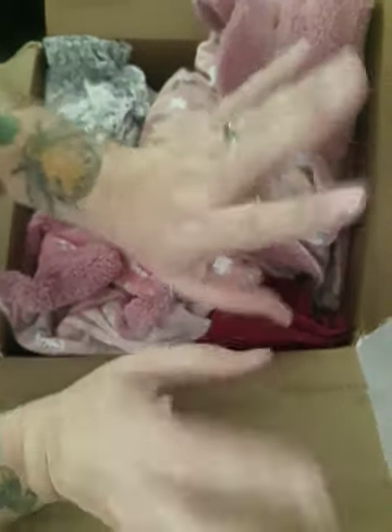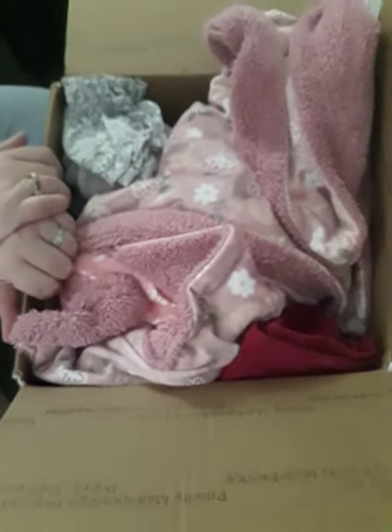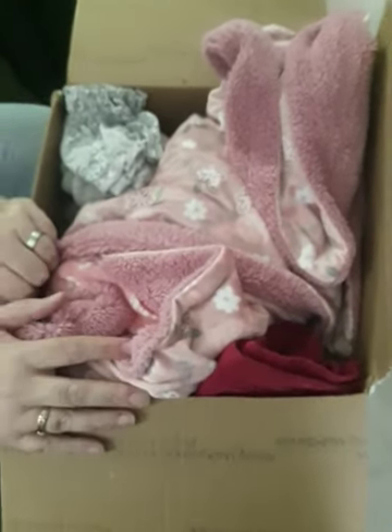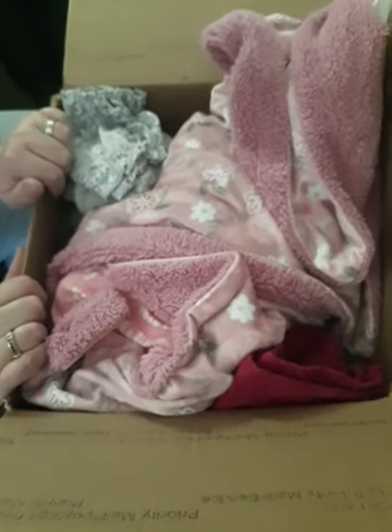Hi guys, we're back with another box opening. I've already opened this one but I thought I would share what's in here with you. I got it this morning — I had to drop something off at the post office and while I was there they just handed me this package. I went and got groceries and I just couldn't leave it in my car unopened, so I had to open it while I was in the car — not while I was driving.